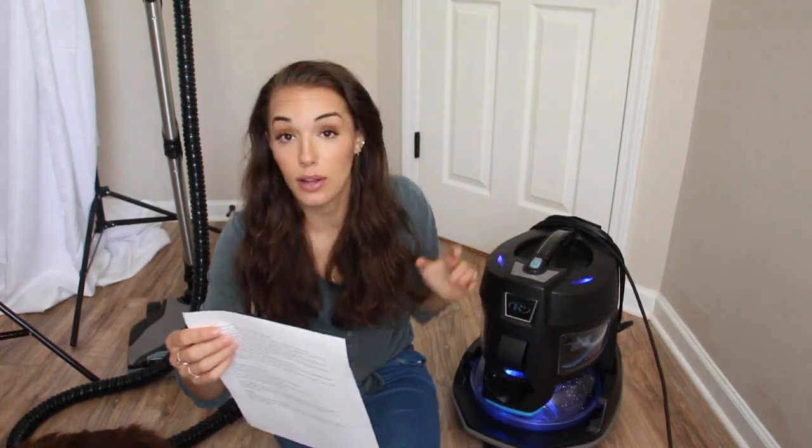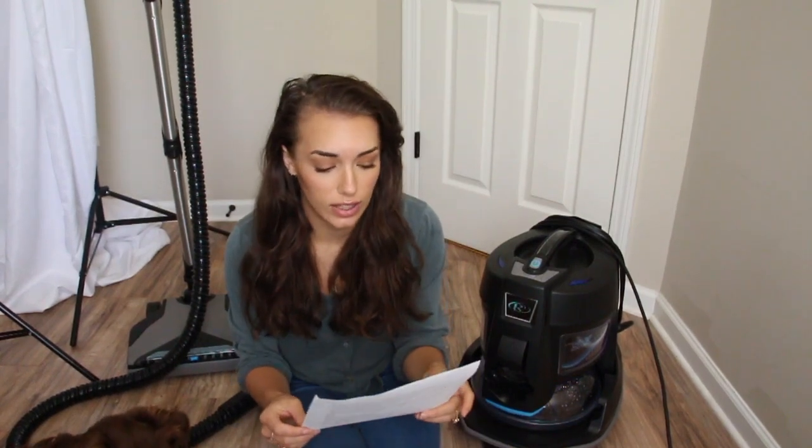We purchased a Rainbow vacuum. For anybody that doesn't know — you're probably here because you are a little bit familiar — it is a water filtration system. It traps all the dirt and dust in it and it also converts to a vacuum, and it's the highest quality health cleaning system. It's approved for people with asthma and allergies and in some cases it can even be prescribed. But let's talk about what I like about it and what I don't like about it.